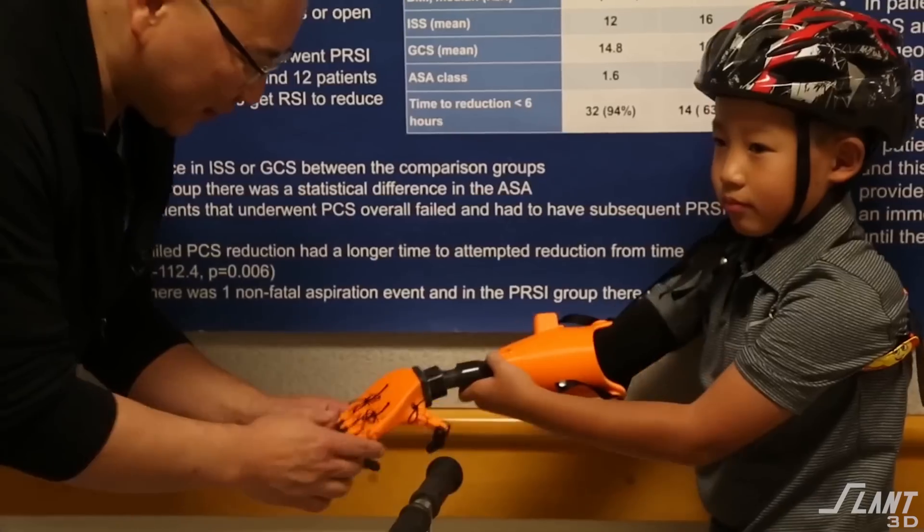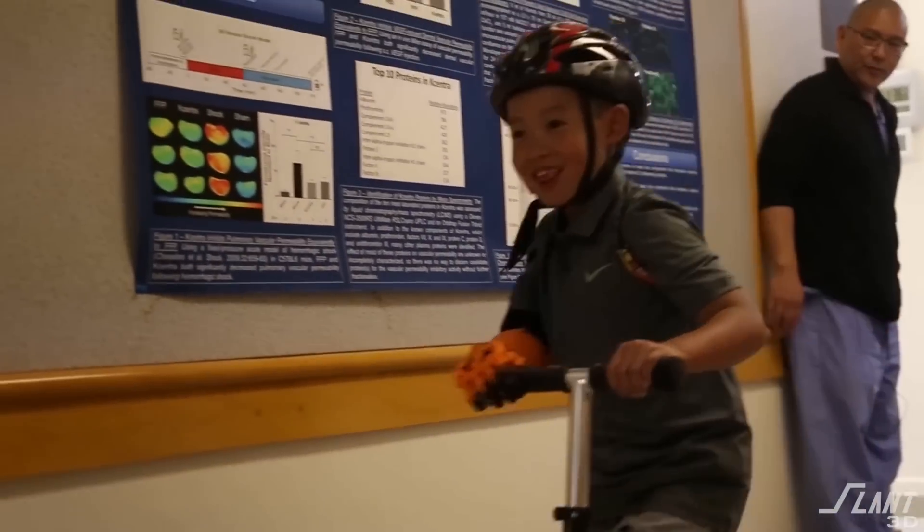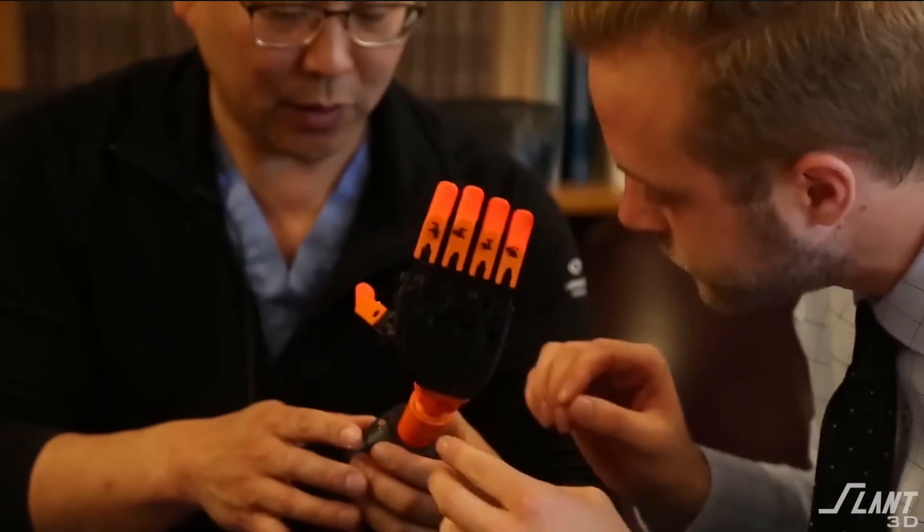Focusing on options for kids means that as they grow, their prosthetic limb can grow with them. And if they need specific applications, you can design those specific applications. You have something with compounding benefit where you can design a new foot every week — this one's for rock climbing, this one's for jogging, whatever it happens to be. There's a way to make prosthetics viable.